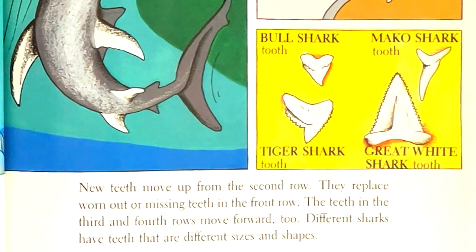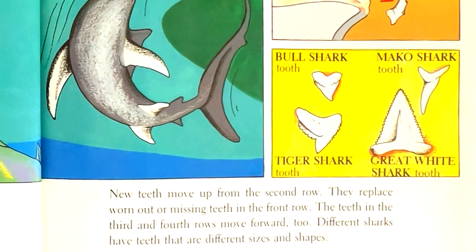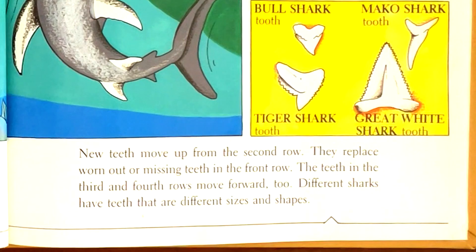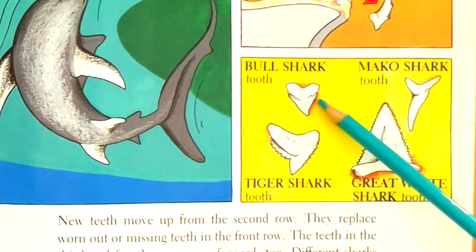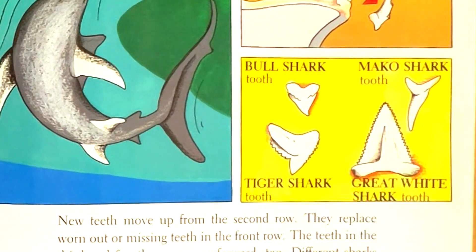They replace worn out or missing teeth in the front row. The teeth in the third and fourth rows move forward too. Different sharks have teeth that are different sizes and shapes. Bull shark tooth, tiger shark tooth, mako shark tooth, great white shark tooth.